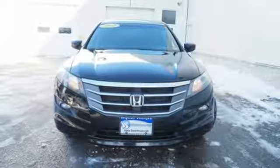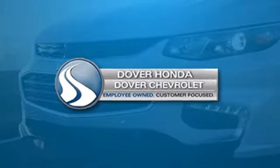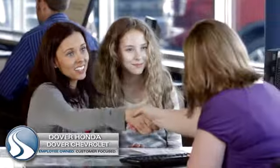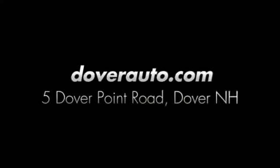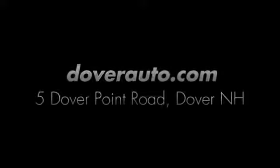Hurry in today and see it for yourself. Dover Honda and Dover Chevrolet are the trusted choice for new and used sales, parts and service since 1970. We are conveniently located at 5 Dover Point Road in Dover, New Hampshire.